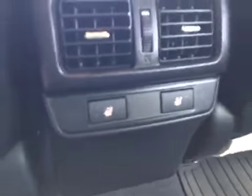Take a look in the back — very clean, almost like no one's ever sat back here. Heated seats in the back also.